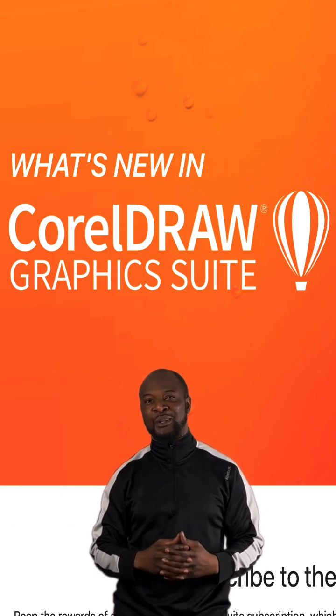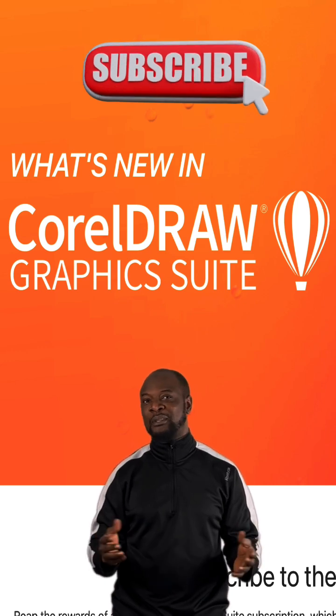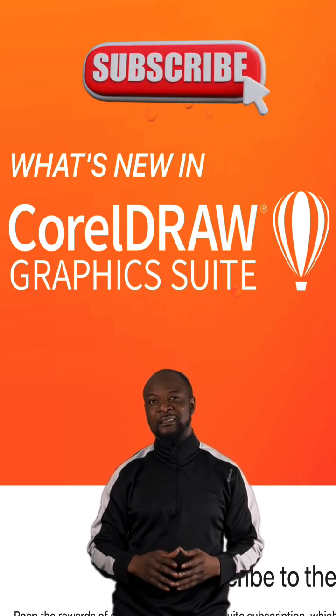If you want to learn more about using CorelDRAW, then give this video a thumbs up and subscribe to this channel for more videos on how to use CorelDRAW Graphics Suite. But until then, peace.